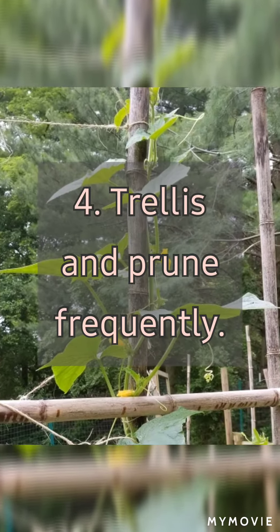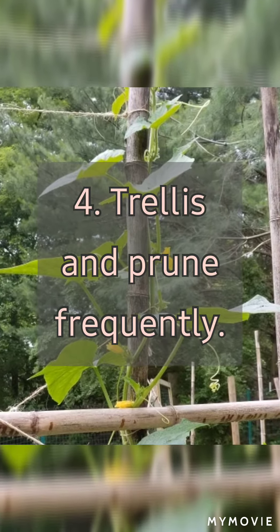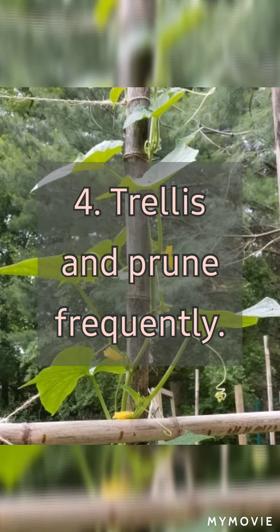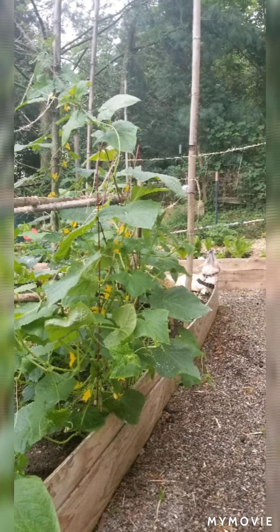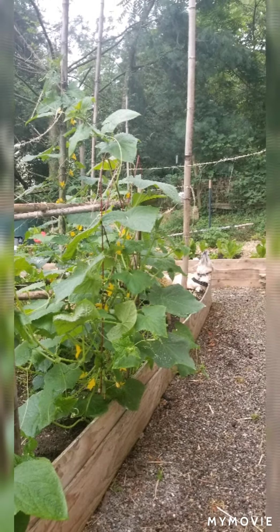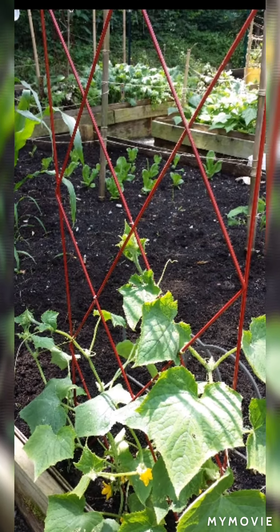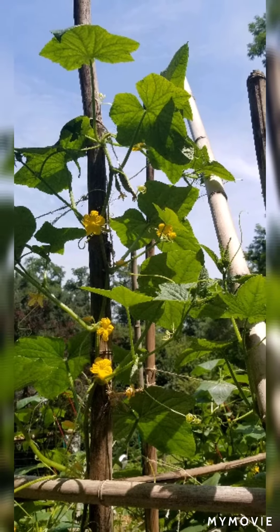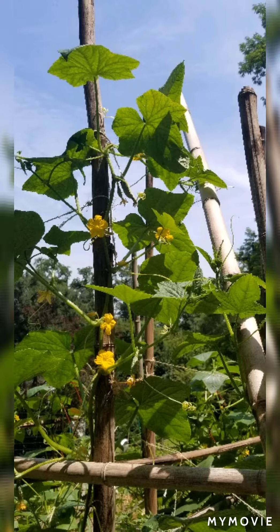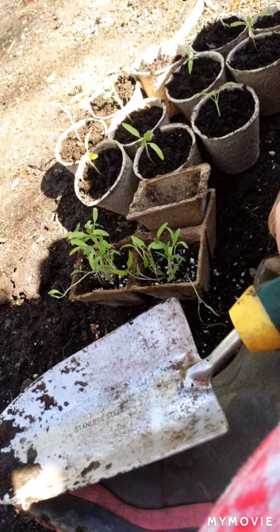Trellis and prune frequently. You want plants away from the soil where all that yucky stuff breeds, and you want growth going toward the sun. Damp areas with little ventilation help fungal disease and molds to survive, so if you stake or trellis your plants you keep them out of harm's way.